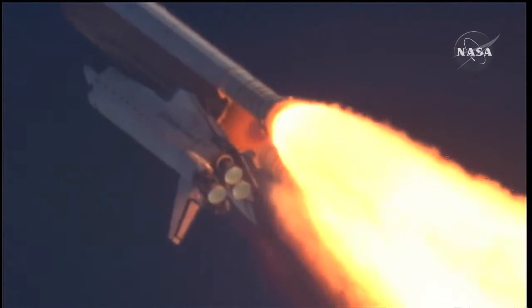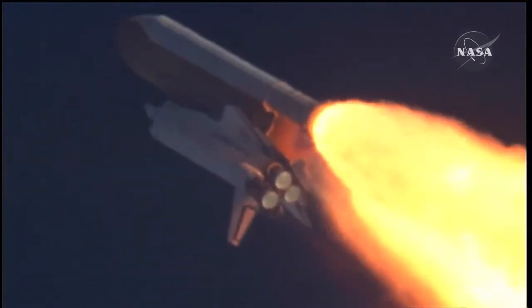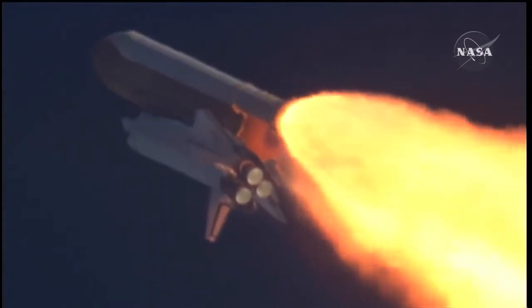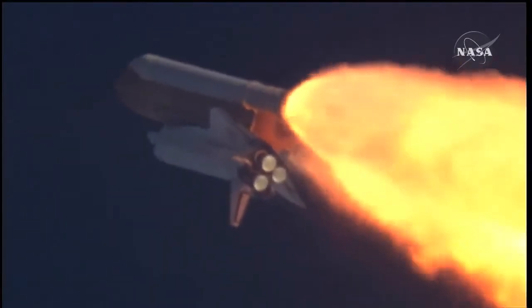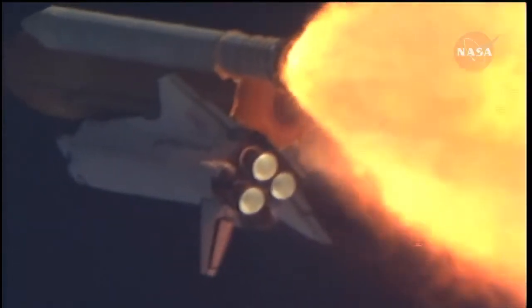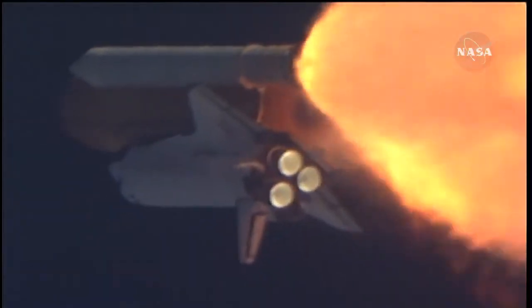Atlantis, go with throttle up. Copy, go with throttle up. The throttle up call acknowledged by Commander Charlie Hobaw, joined on the flight deck by Pilot Butch Wilmore, Flight Engineers Randy Bresnik and Leland Melvin. Seated down on the mid-deck are Mike Foreman and Bobby Satcher, kicking off their work week with a Monday commute to orbit.